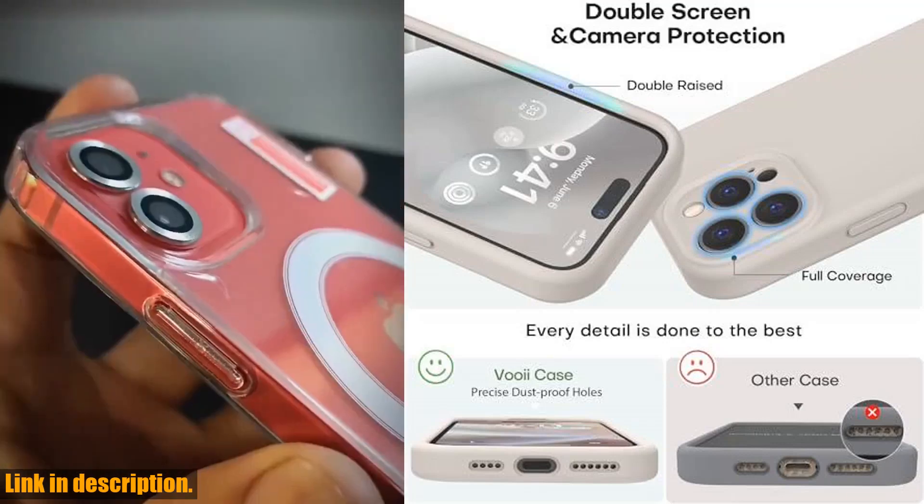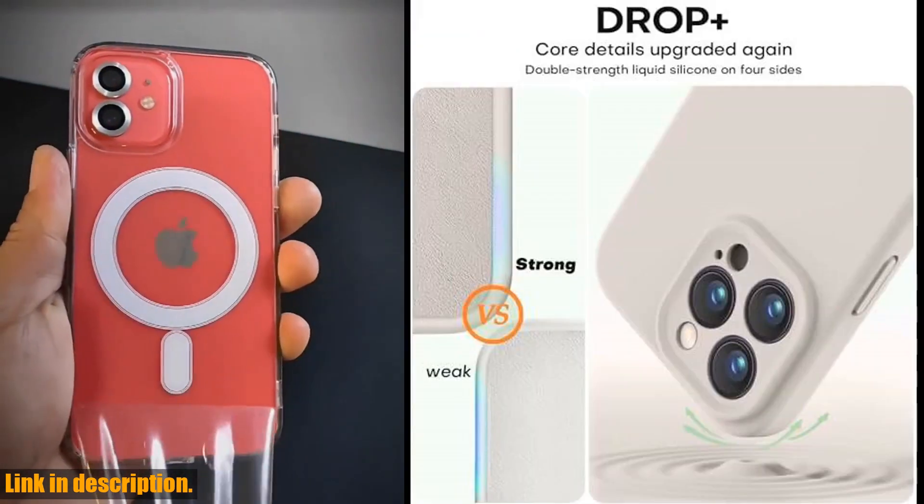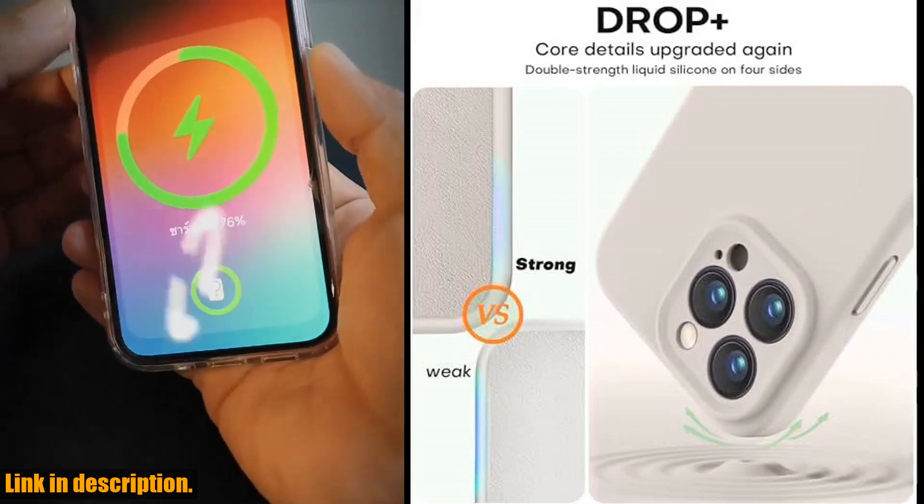If you're in the market for a top-grade soft liquid silicone case, then you're in the right place. This phone case offers a plush texture and secure grip, making it a must-have for iPhone 15 Pro users.